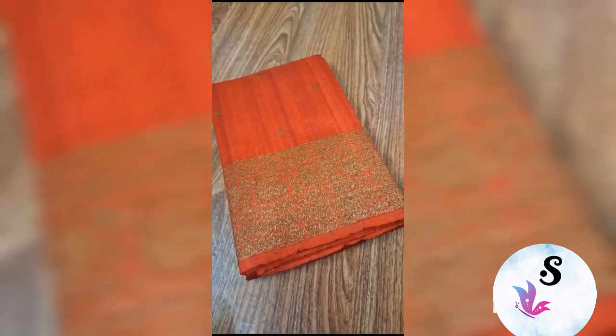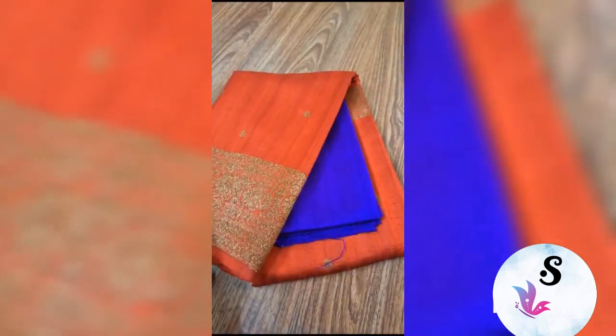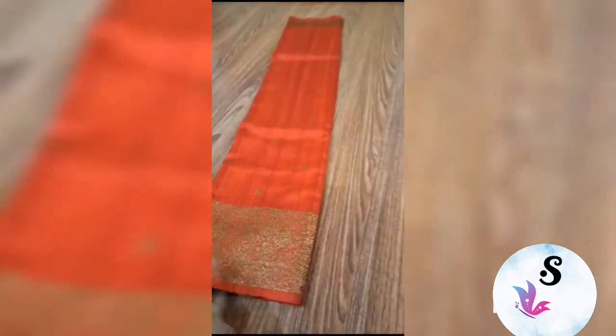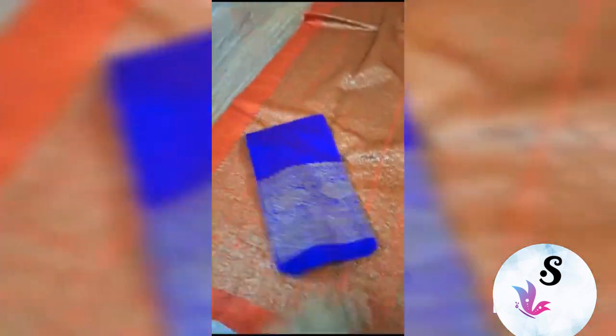Banarasi pure handloom dupian raw silk sari, silk mark certified — this is the silver mark. Beautiful bright red with purple blouse piece. This is the rich pallu and this is the blouse piece — this is purple color.